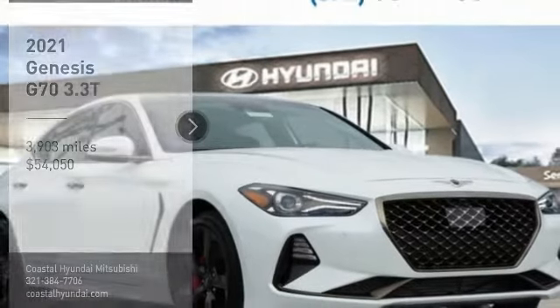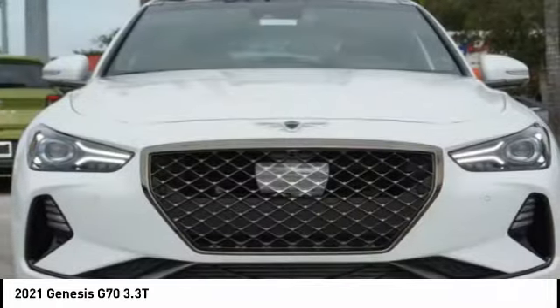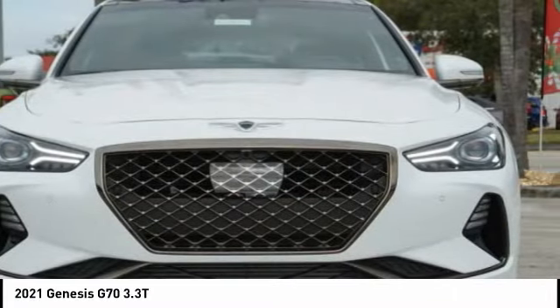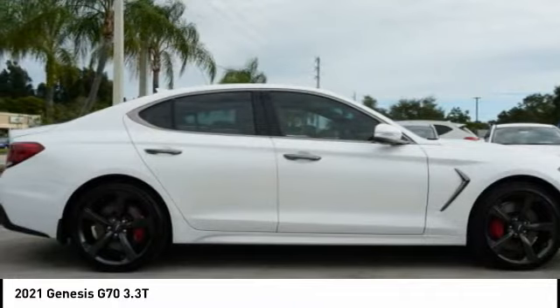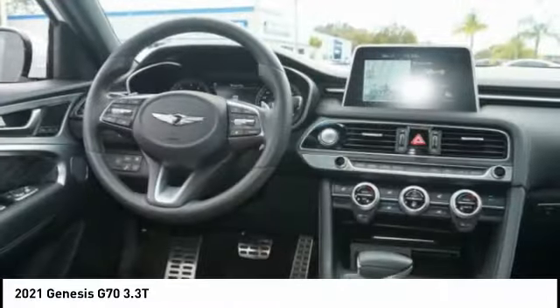Looking for the right vehicle? Check out the 2021 Genesis G70. Impressive engine performance and exquisite handling push the Genesis G70 to the front of the pack. Fully integrated technology and off-the-chart safety features